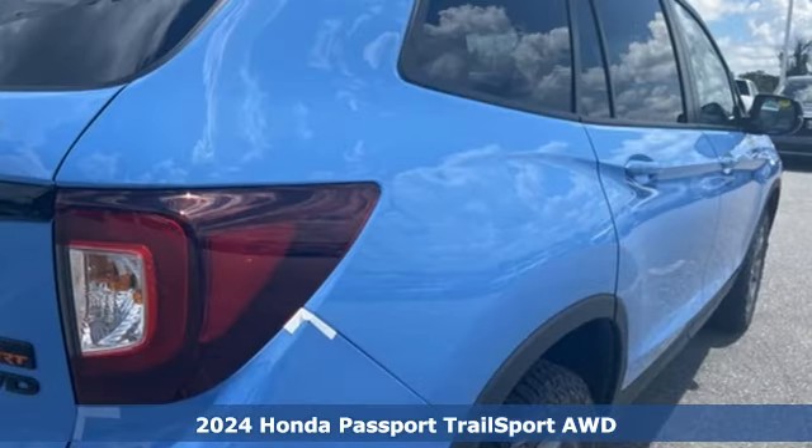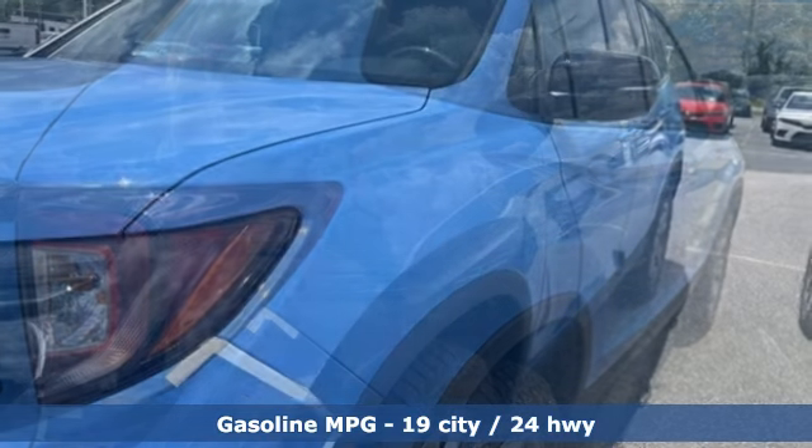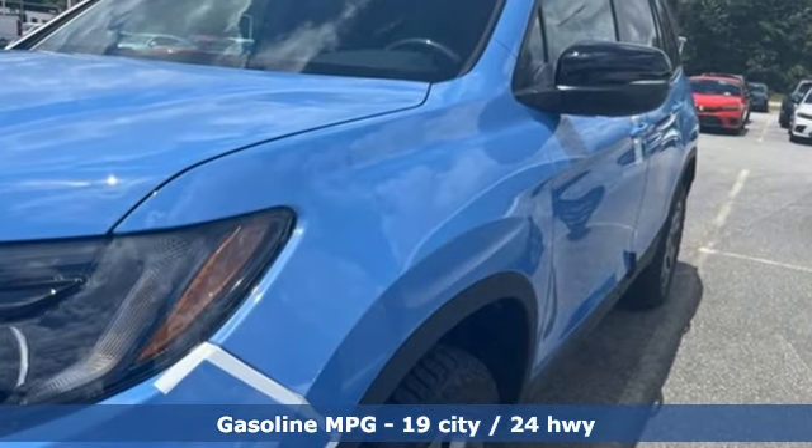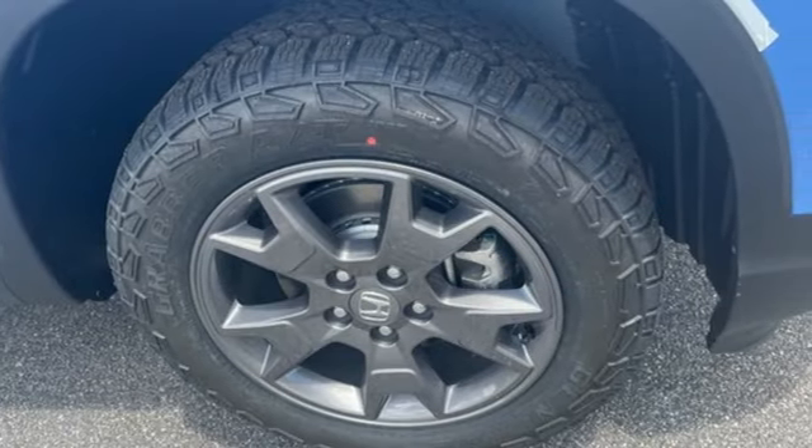Features include a V6 engine, front heated leather bucket seats, integrated navigation system with voice activation, auto dimming rear view mirror, and dual zone climate control.